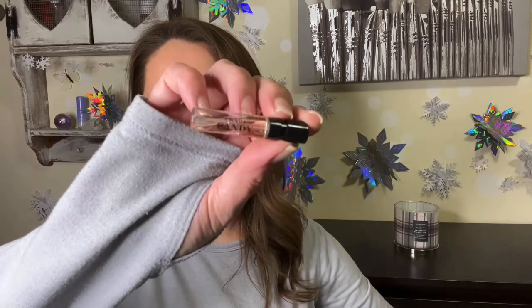The perfume in this bag is Prada Candy. I opened it — it's a little too sweet for me, but it's a nice little trial size sample.